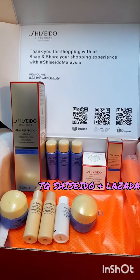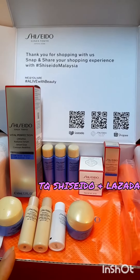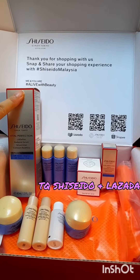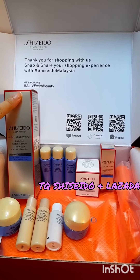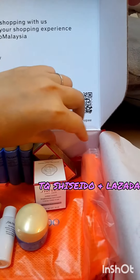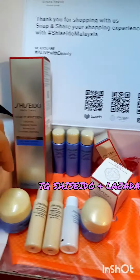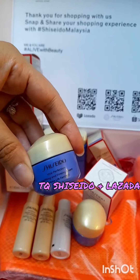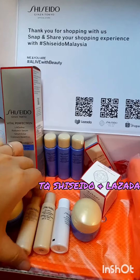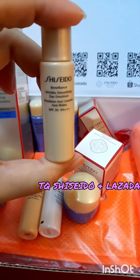being so kind to have given, together with this product, 8 other samples from Shiseido. These three products are basically the same line as this: the Vital Perfection Leaf Defying Radiance Serum. This is the White Lucent Brightening Gel Cream, this is the Vital Perfection Wrinkle Spot Treatment, and this is the Shiseido Vital Perfection Uplifting and Firming Cream, which I can use together with this. And this is the Smoothing Day Emulsion with SPF 30.